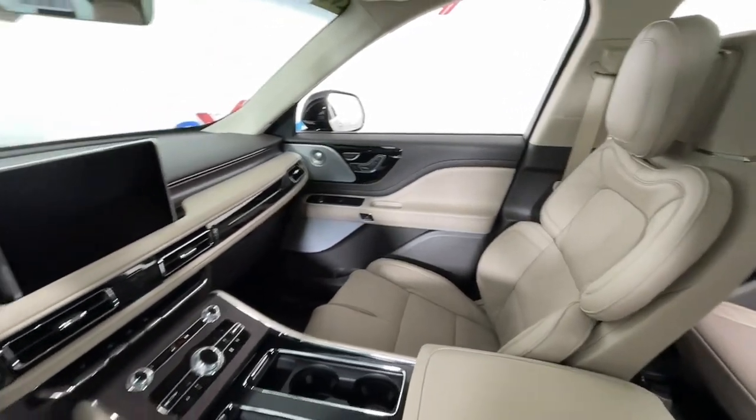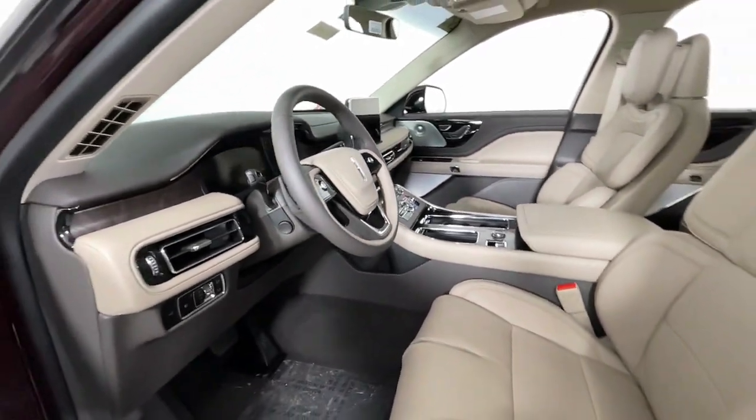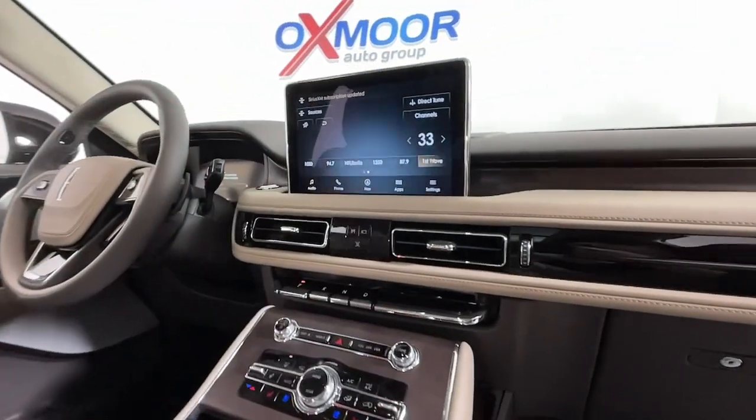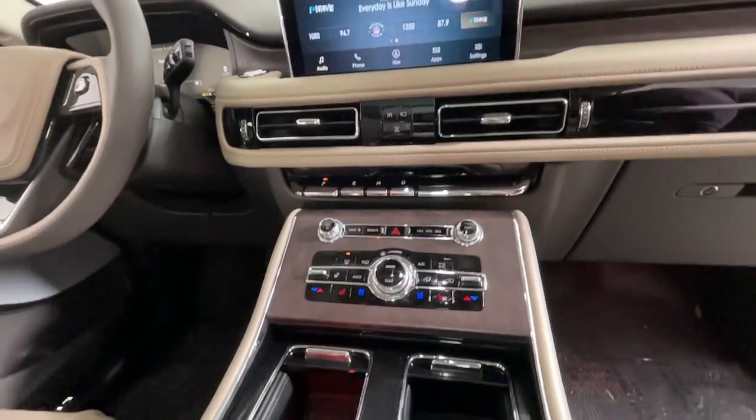These are just some of the great options this vehicle comes with: panoramic roof, keyless entry, hands-free liftgate, navigation system, satellite radio, power passenger seat, premium sound system, power liftgate, and adaptive cruise control.